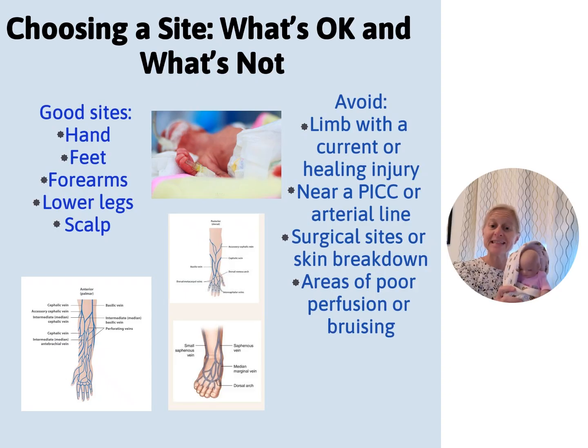If an infant has previously had an IV infiltration, a healing injury, skin breakdown, a tape injury, or a PICC line in one limb, do not start the IV in that same limb. Similarly, if a baby had a radial art line, we did not start an IV in that limb for about a week after the line came out. If a limb is off-limits, you should have a sign on the bed indicating that. So we've chosen our site and we're ready to go.